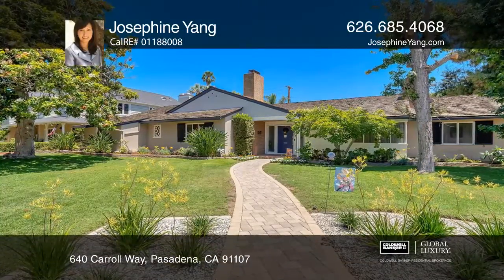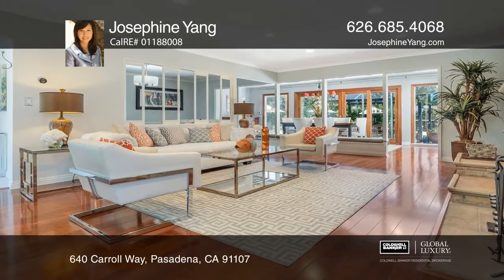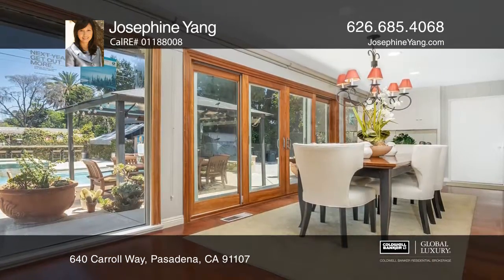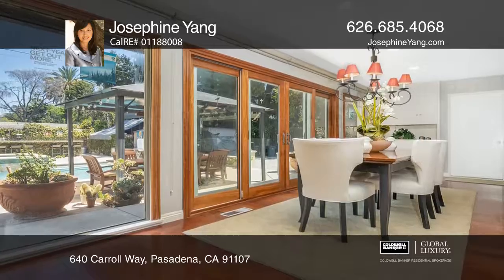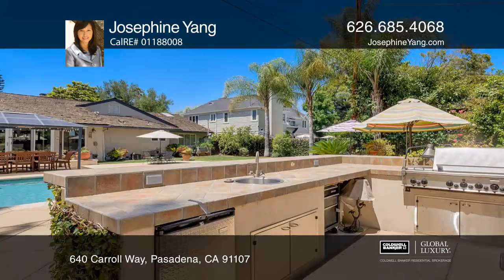This lovely three-bedroom, three-bath home is situated on approximately 13,332-square-foot lot. The home features gleaming Brazilian redwood floors and two remodeled baths. The updated kitchen offers top-of-the-line appliances and a center island.